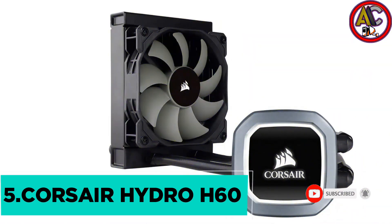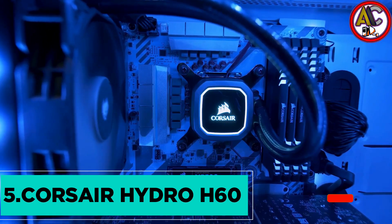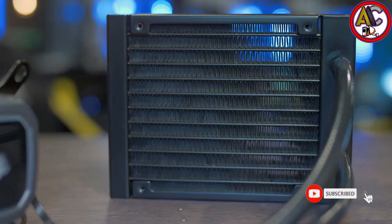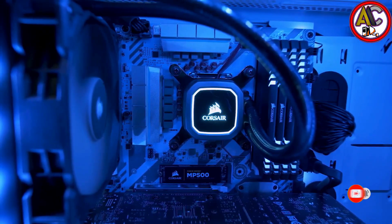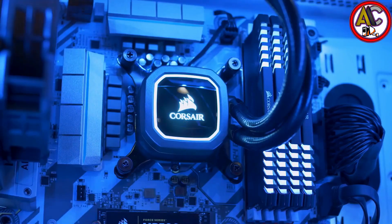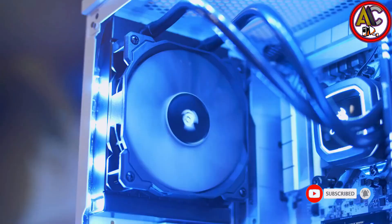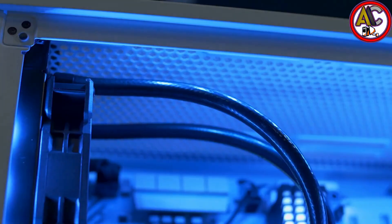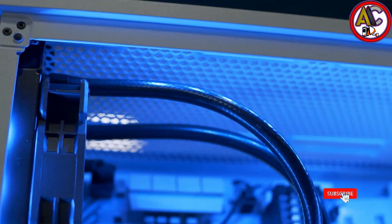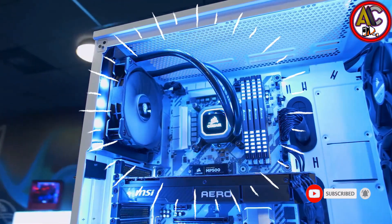Starting our list at number five, we've got the Corsair Hydro Series H60. The H60 is the latest addition to the Hydro Series coolers by Corsair. This AIO — all-in-one — radiator will fit into even the most narrow spaces inside your case. It features dynamically adjusted fan speed between 600 RPM to 1700 RPM with a 120mm Corsair SP Series PWM fan, minimizing noise or maximizing airflow with ease.